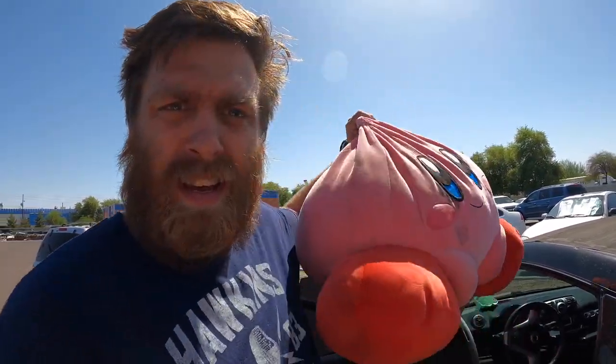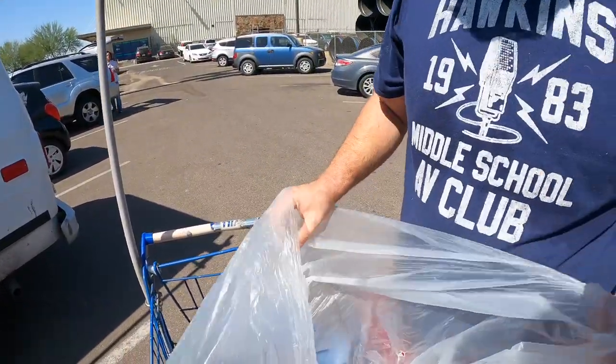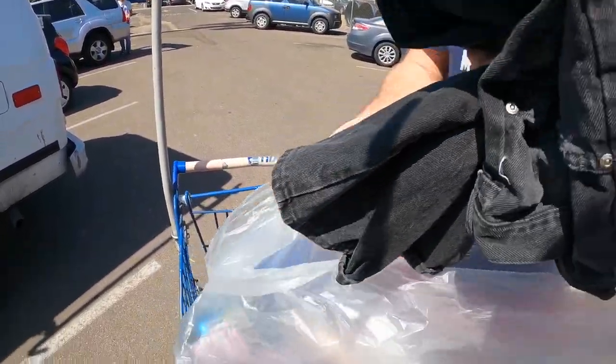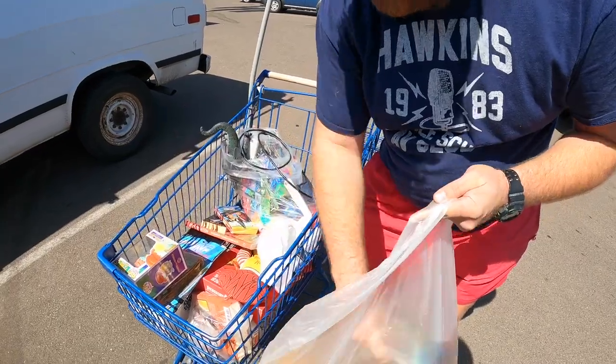So aside from all the stuff we got at the bins, I also have an extra little surprise that someone handed me outside — you want a quick peek? Boom, take a closer look at that. We're getting home right now, gotta pack the car though. Chicago Bulls VHS — go ahead. Crazy stuff.